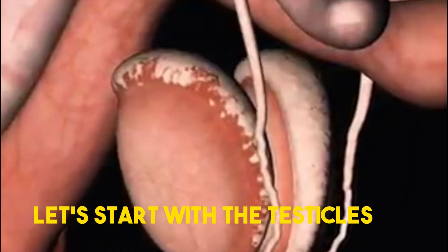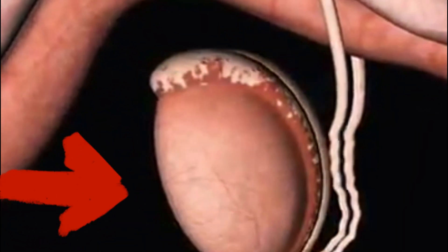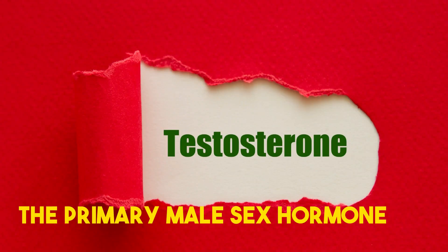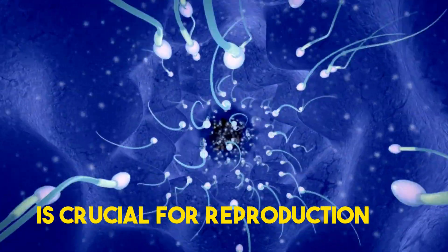Let's start with the testicles, two small glands located in the scrotum. They are responsible for producing sperm and testosterone, the primary male sex hormone. The production of sperm is crucial for reproduction.